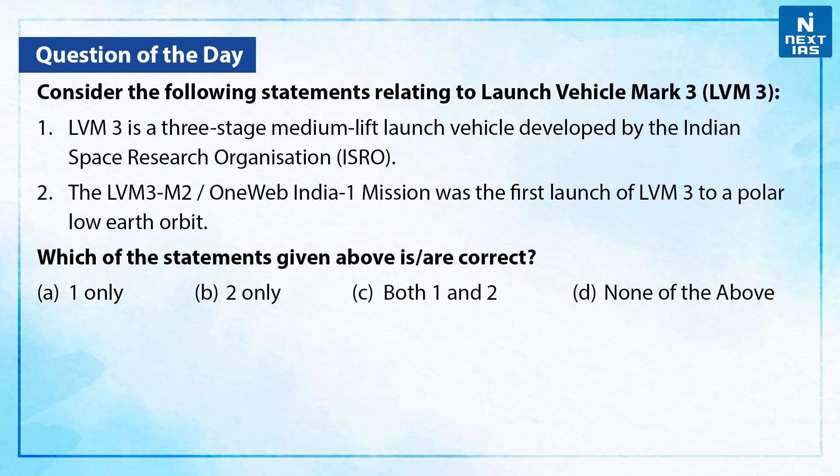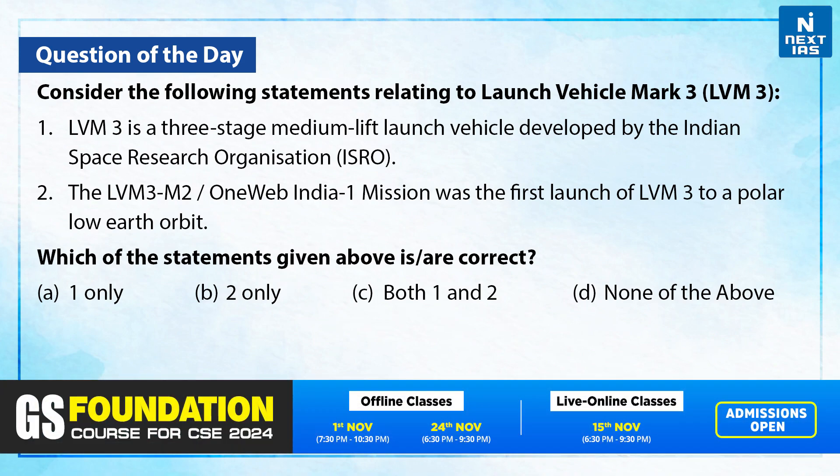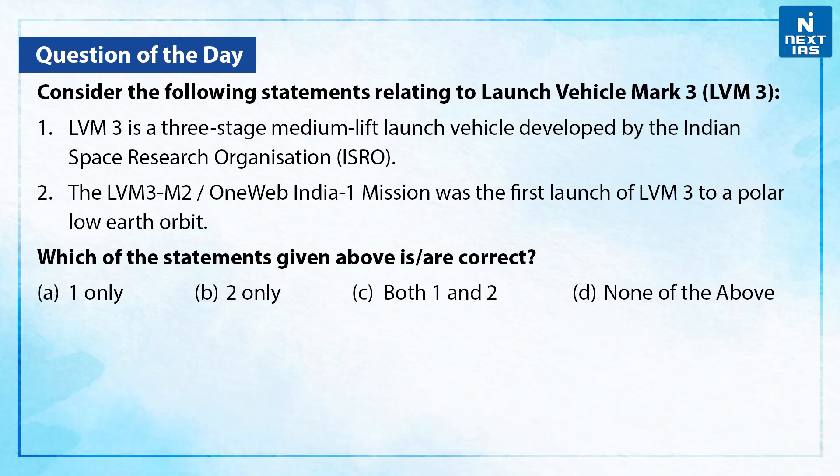Question of the day: Consider the following statements relating to LVM3. Statement one: LVM3 is a three-stage medium-lift launch vehicle developed by ISRO. Statement two: LVM3 M2, also known as OneWeb India One Mission, was the first launch of LVM3 to a polar low Earth orbit. Which of the statements is/are correct? The answer is C, because both statements are correct.